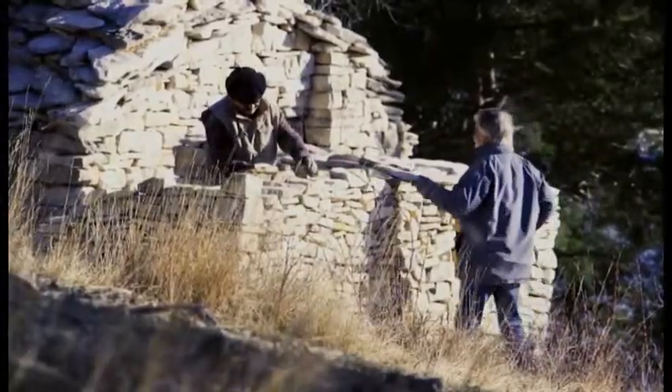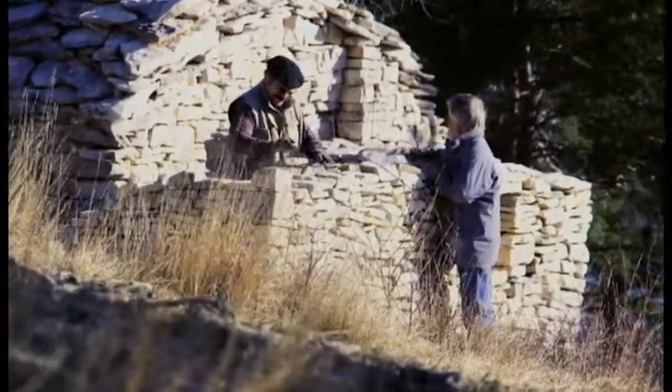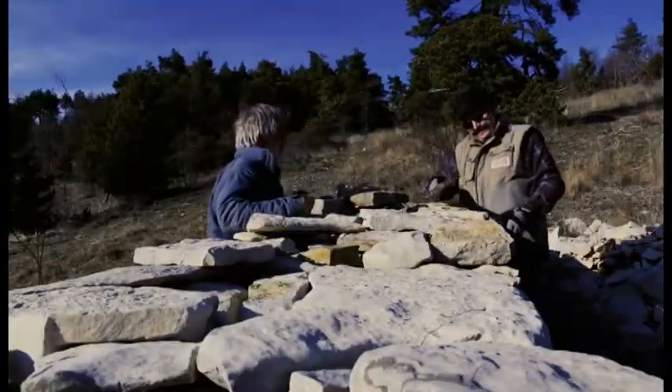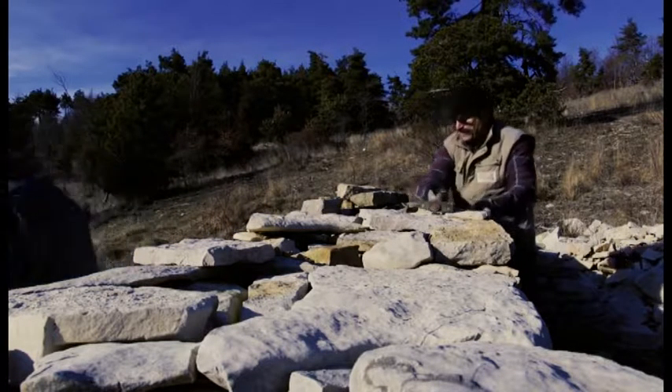The traditional skills of drystone masonry are found all over the world. Recently I got an invitation to give a training for the restoration of a temple in Lachen, North Sikkim in India. So I am proud to say that the training is going international.